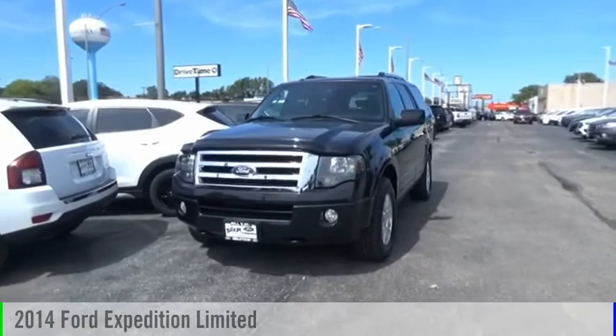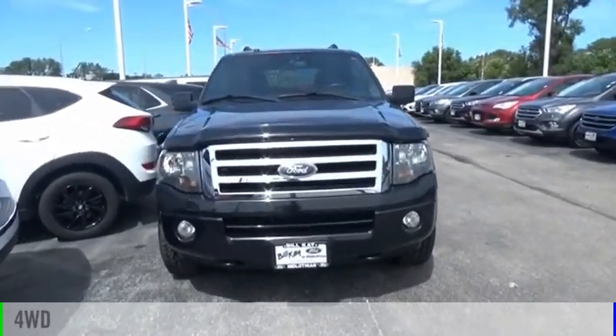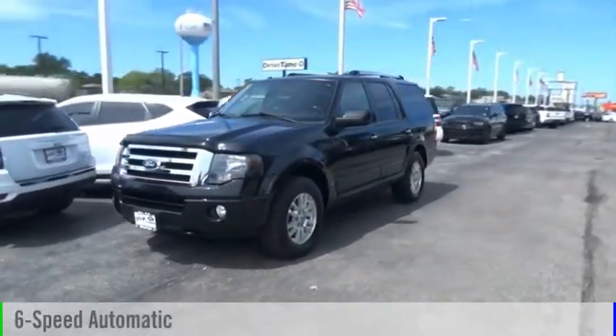We are pleased to show you the 2014 Expedition. This vehicle is powered by a four-wheel drive, eight-cylinder, 5.4-liter engine, and comes with a six-speed automatic transmission.